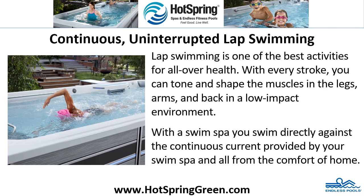Continuous, uninterrupted lap swimming. Lap swimming is one of the best activities for all-over health. With every stroke, you can tone and shape the muscles in the legs, arms and back in a low-impact environment. With a swim spa, you swim directly against the continuous current provided by your swim spa, all from the comfort of home.